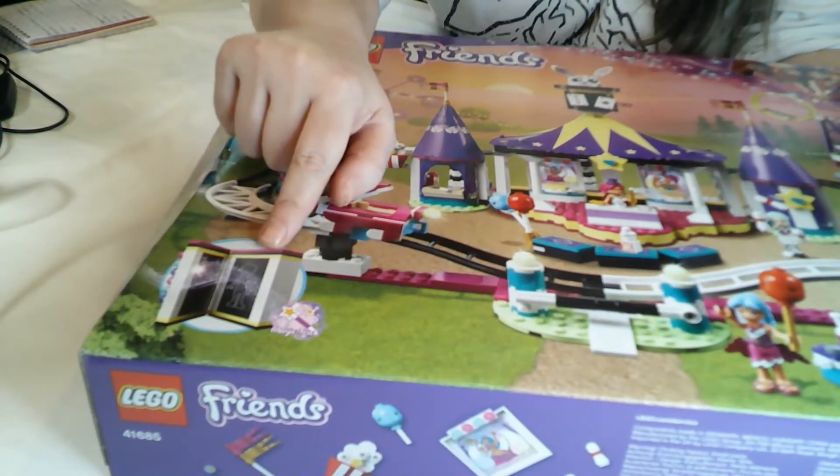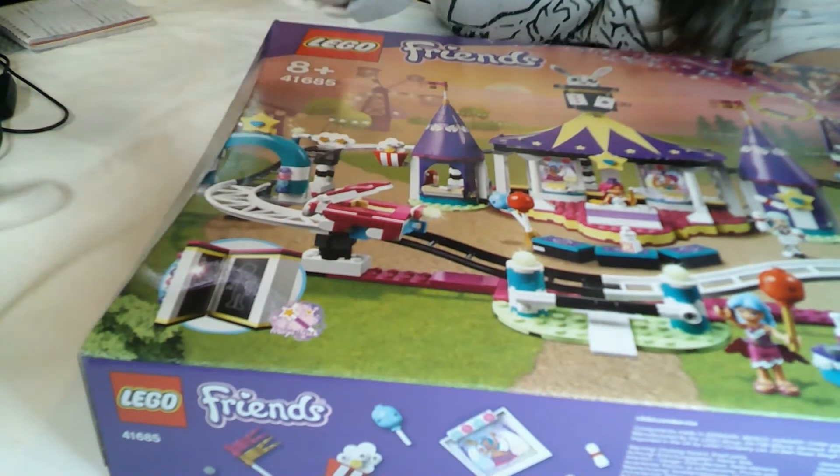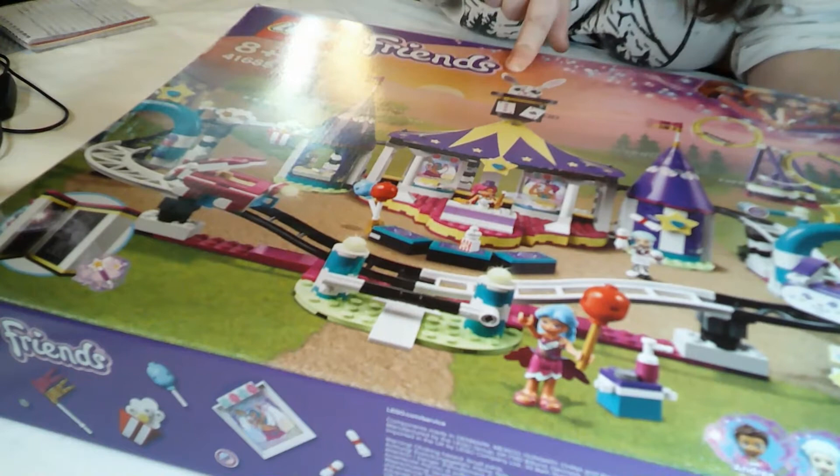Apparently there is a magic trick - it looks like a vanishing box of some description - so I'm looking forward to having a play with that. But look at the actual roller coaster with the rabbit and the top hat at the top.